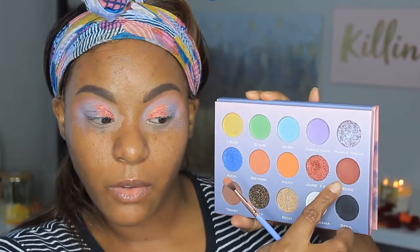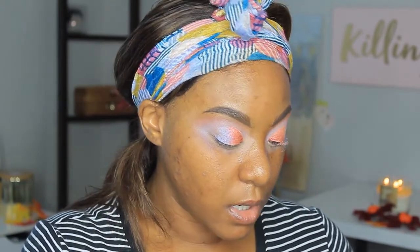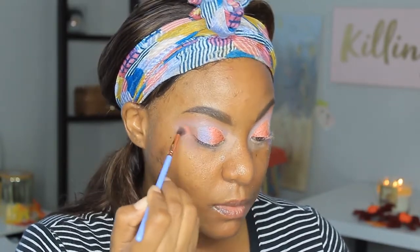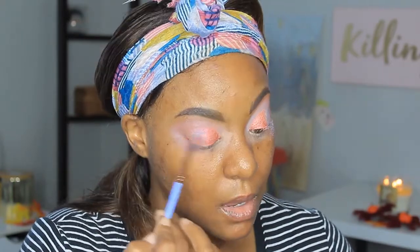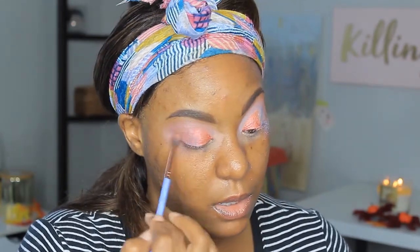Going back in with this palette, I'm going to go in with the shade Rose right there and kind of mix that shade out here on the outer V and bring it into my crease as well — kind of bring in more of a rosy type look. I'll put it on top of that Azul, that blue shade. We're gonna just bring it like that.